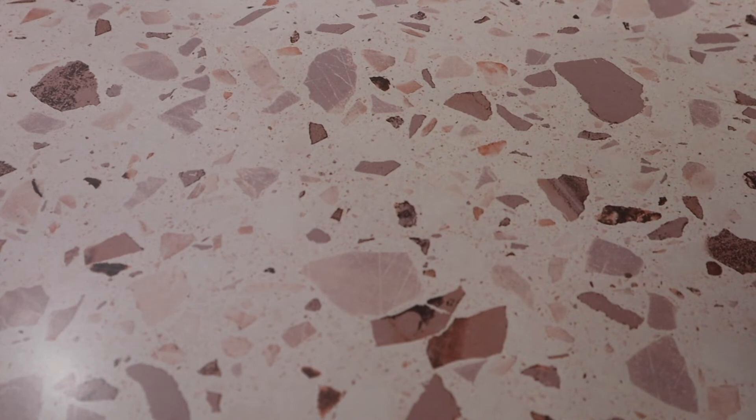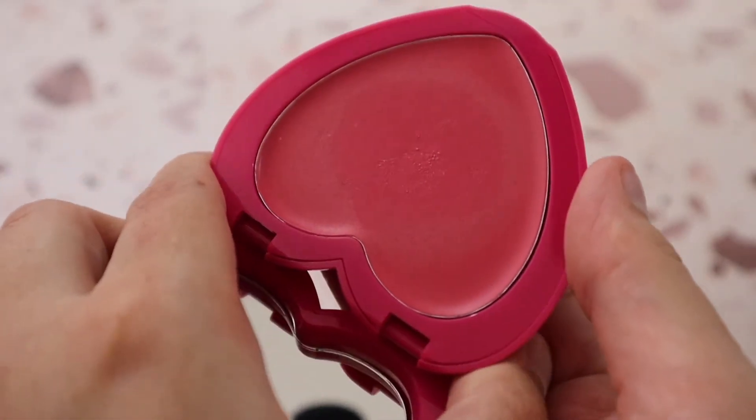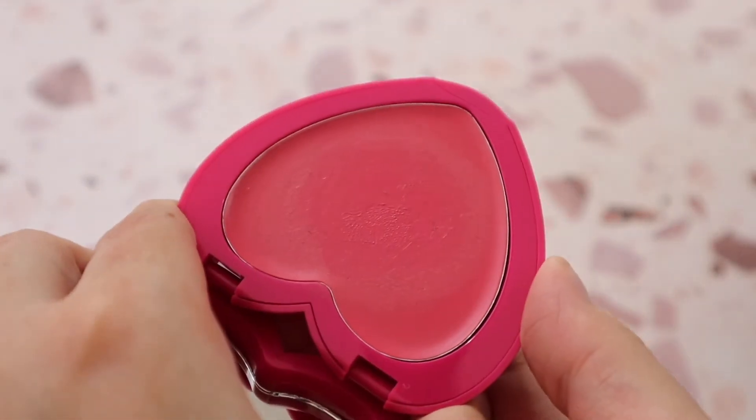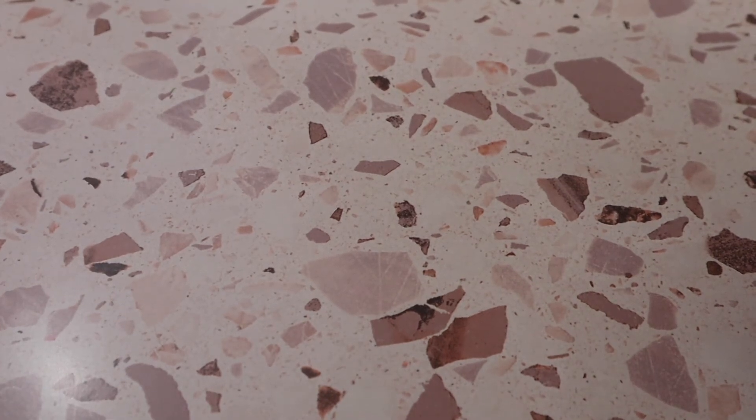From Half Caked, I have another Candy Paint — this one is a cheek and lip tint in shade Disco Lemonade. It looks very intimidating in the pan because it's very bright, but it blends out very nicely. The formula from Half Caked is really nice.